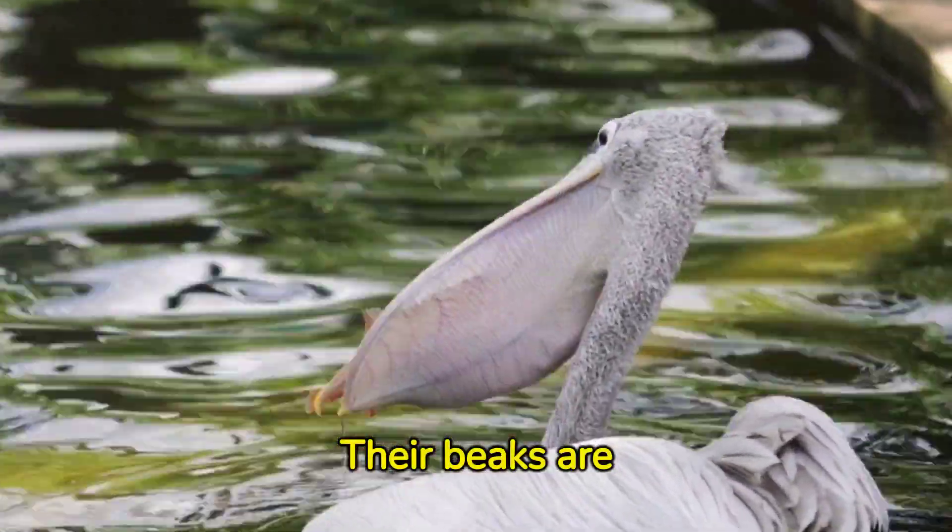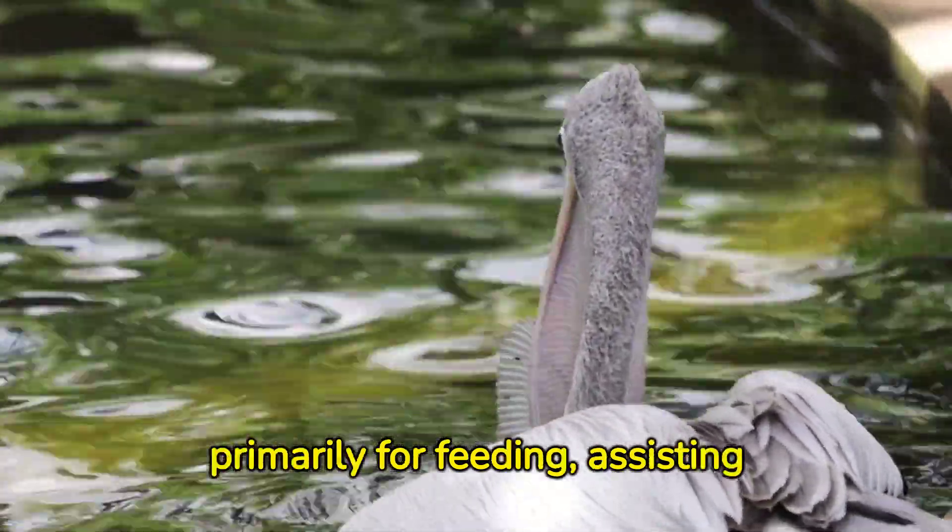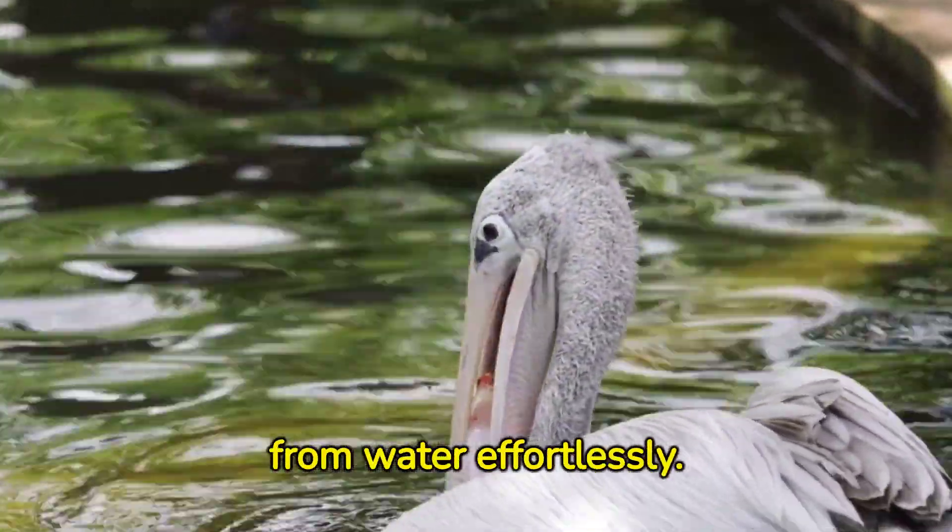Their beaks are multifunctional tools. This feature serves primarily for feeding, assisting these birds to scoop up fish from water effortlessly.